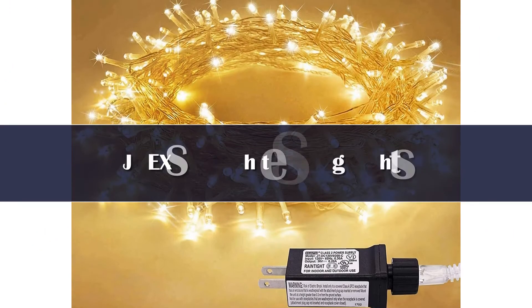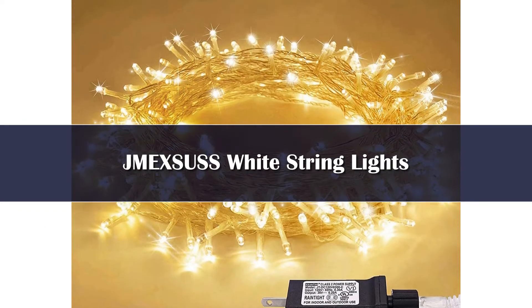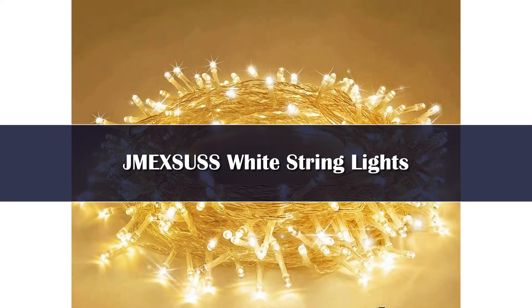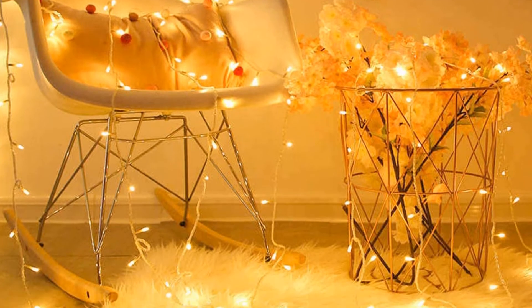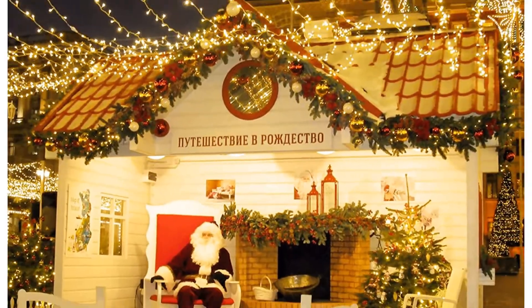Number 4. For a more dynamic Christmas display, the Jmexus LED indoor string lights feature 8 lighting modes, including twinkling, chasing, slow fade, and more. During testing, we found the lights to be warm, cozy, and bright, despite having smaller than usual bulbs.